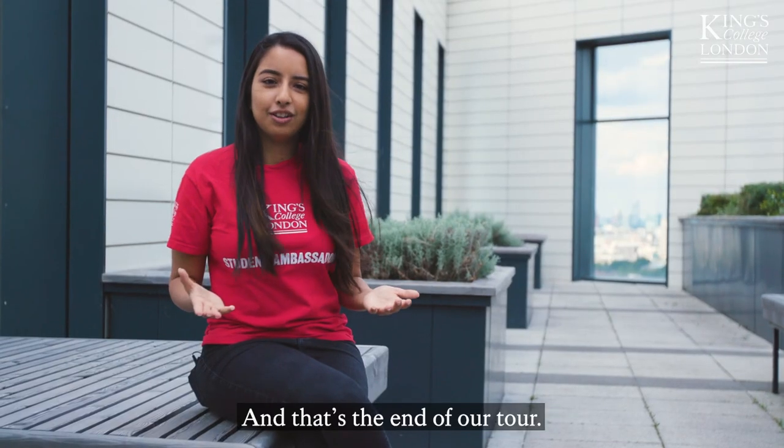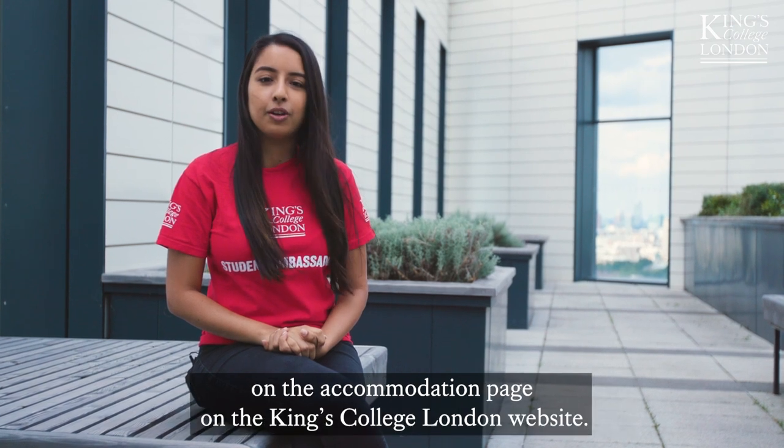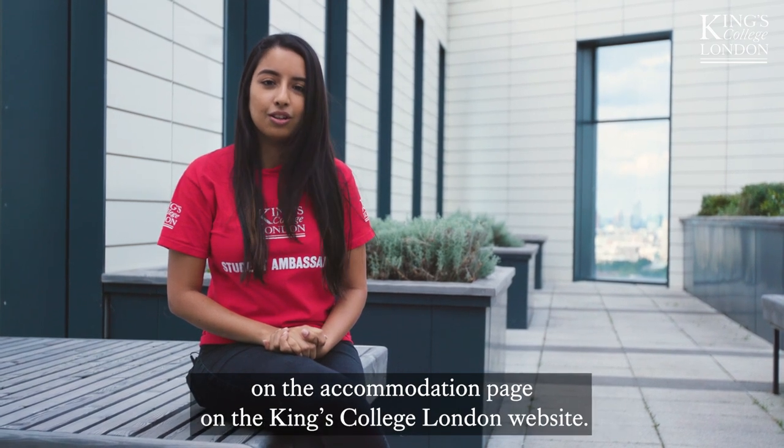And that's the end of our tour. Prices and further details for Atlas student accommodation can be found on the accommodation page on the King's College London website.